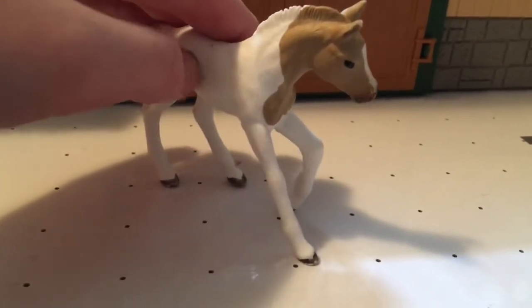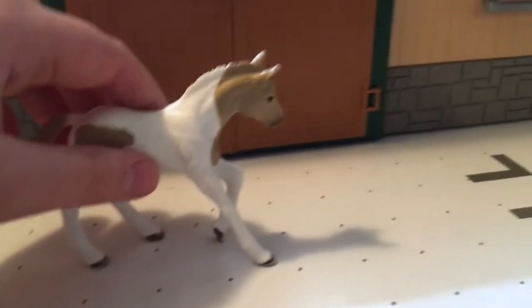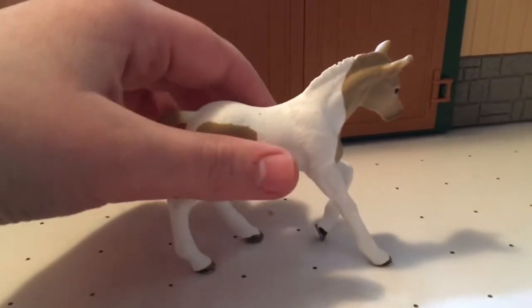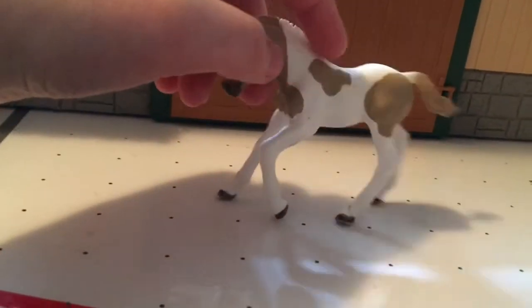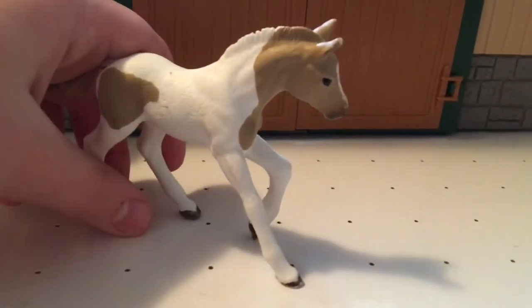She's scuffed only because in my old barn I didn't have much space, and she was in one of the really cramped stalls. She was crammed in there with her mother and they both couldn't even turn around — that's why she's really scuffed. But I still love her.